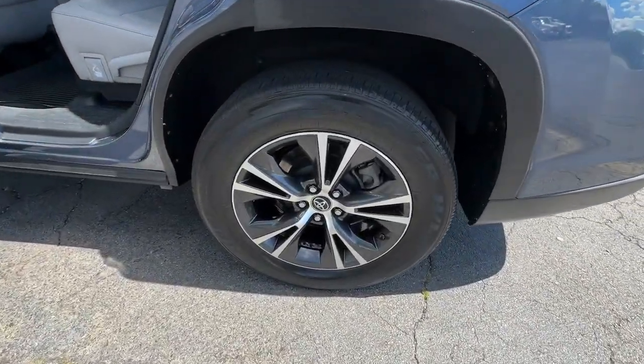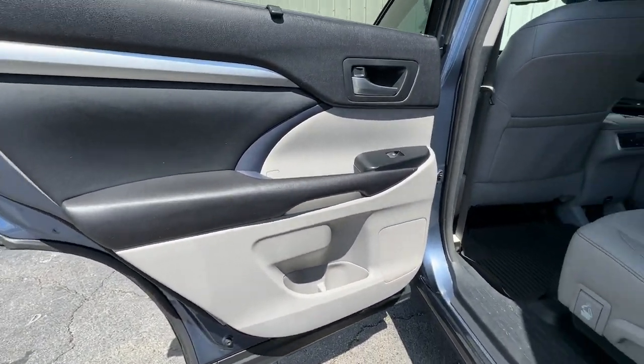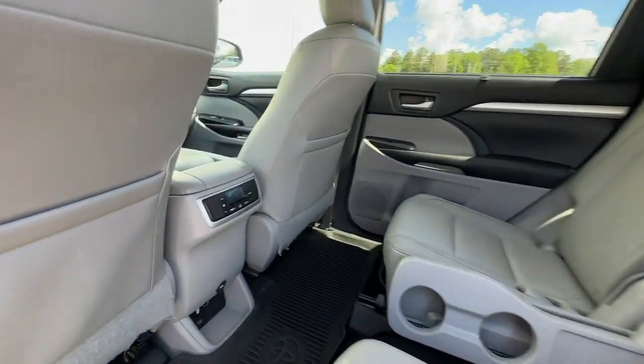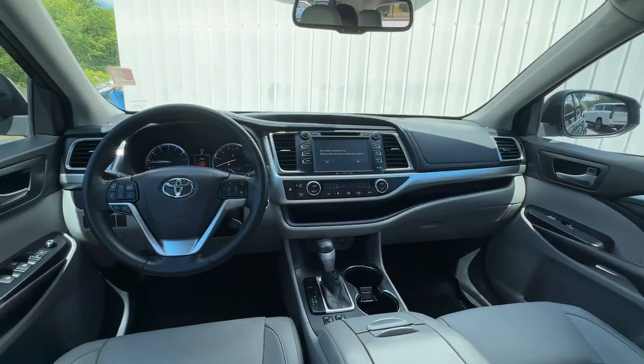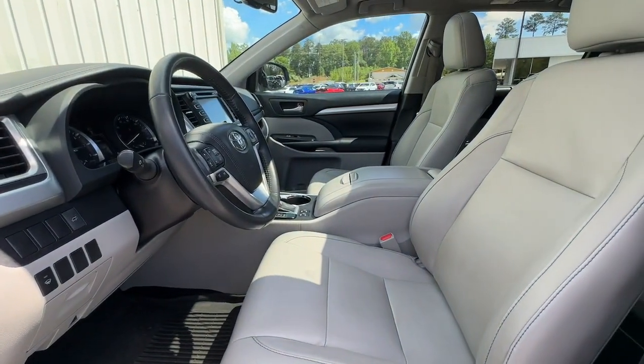Get ready to build some family memories. These are just some of the great options this vehicle comes with: navigation system, keyless entry, moonroof, heated mirrors, backup camera, power liftgate, fog lamps, satellite radio, Bluetooth connection, steering wheel audio controls.